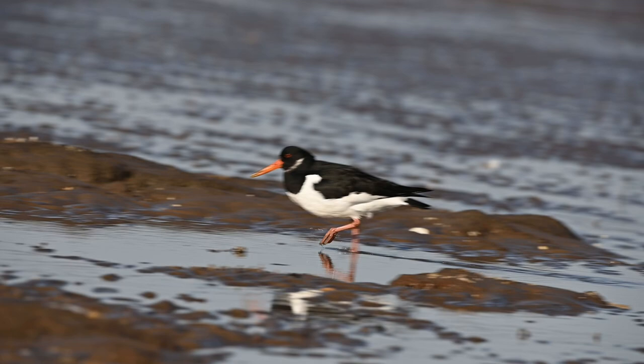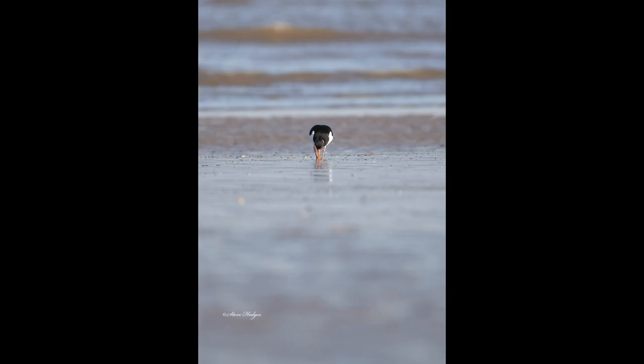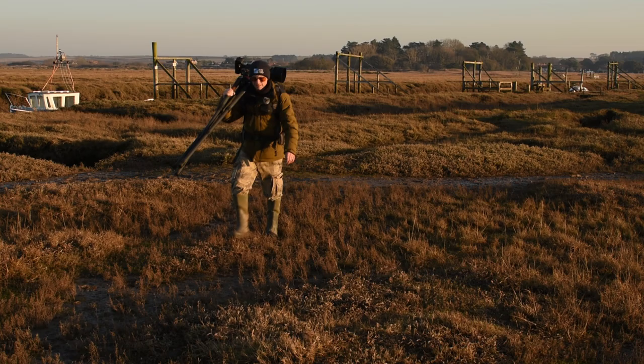Then I spent the morning on a couple of Norfolk beaches and got some decent photographs, but it was the afternoon where I really had a fantastic time. Lots of great species to photograph, lots of great wildlife photography. So that's all coming up and I hope you enjoy this video.